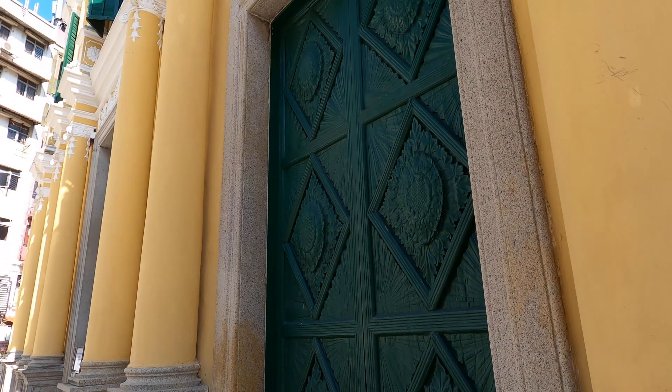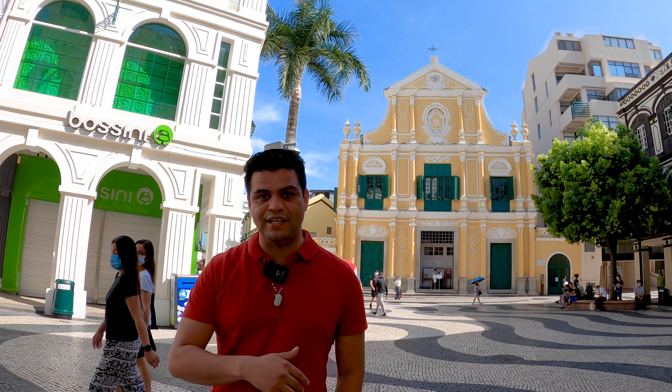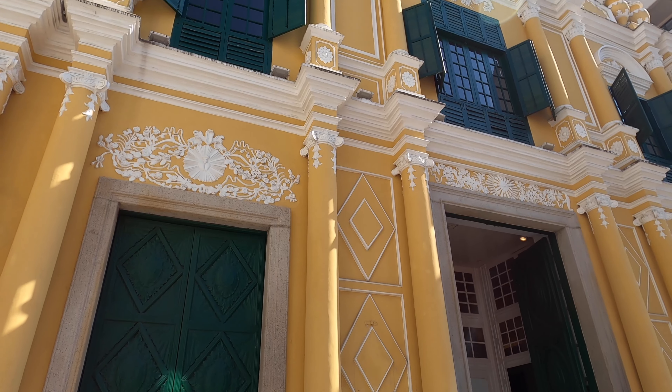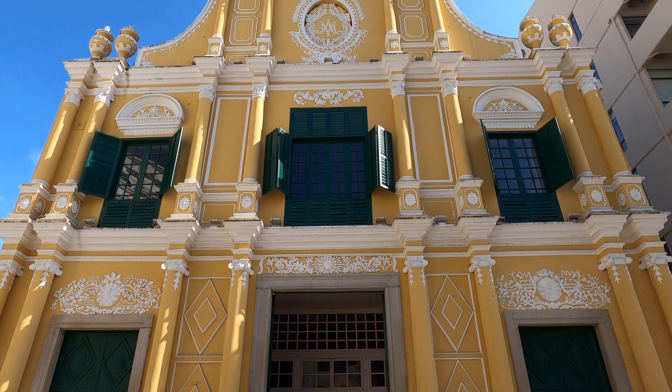We are back in the Senado Square area, the heart of Macau, this time in front of St. Dominic's Church. This church was built in 1587, so it's got to be one of the oldest churches in Macau. One of the things that's interesting about this church is that it was built by three Dominican priests who had actually traveled from Acapulco, Mexico to Macau, and then subsequently built this church that you see behind me.